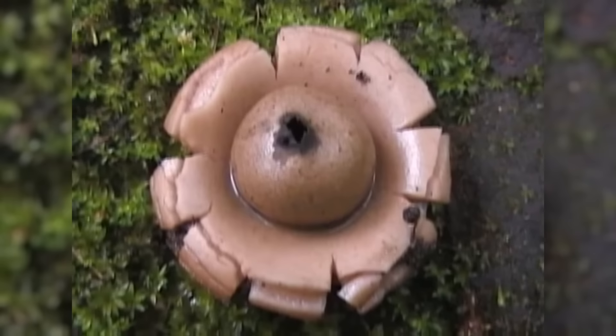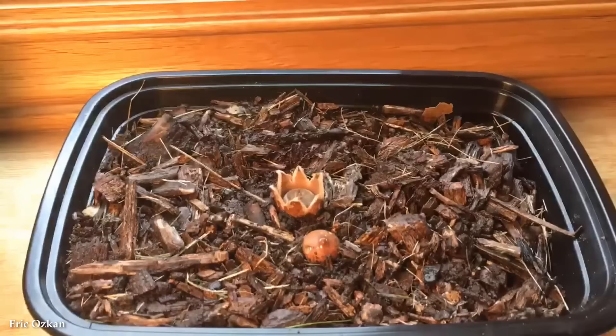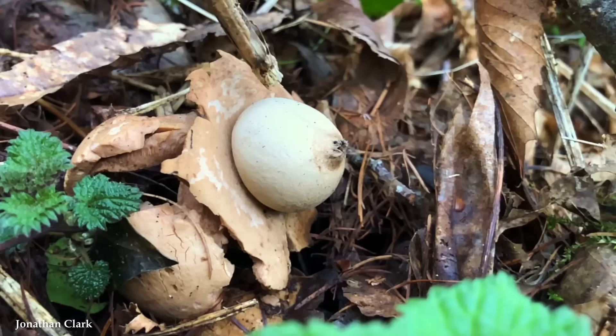Number 8: Earthstar Fungus — perhaps the most sci-fi-sounding fungus on our list. Earthstar Fungus, belonging to the family Geastraceae, is a captivating and peculiar group of fungi known for their unique appearance and fascinating life cycle. Characterized by star-shaped fruiting bodies consisting of an outer layer and an inner spore-bearing structure, Earthstar Fungi are found in various regions across the globe, often growing in forested areas or woodland habitats, typically found on the ground emerging from leaf litter, soil, or decaying wood.